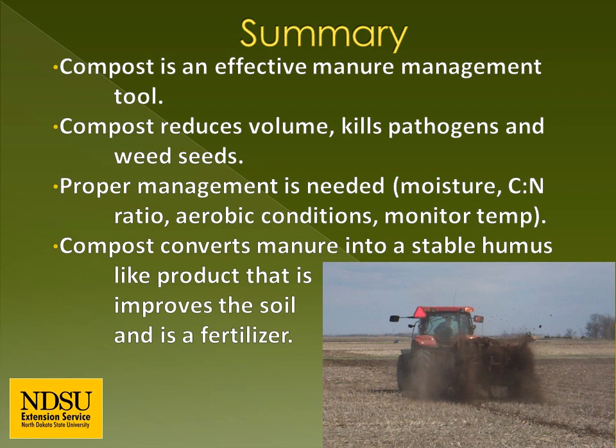In summation, compost is an effective manure management tool. It greatly reduces manure volume, which can offset hauling costs. Composting kills pathogens and weed seeds. In order to compost properly, a CN ratio of about 30 to 1 is needed, along with adequate moisture and air. If these three things aren't met, temperatures won't rise and the composting process won't occur properly. Composting converts manure into a soil-like product that improves many soil properties and adds fertility to the soil. Thank you for listening.